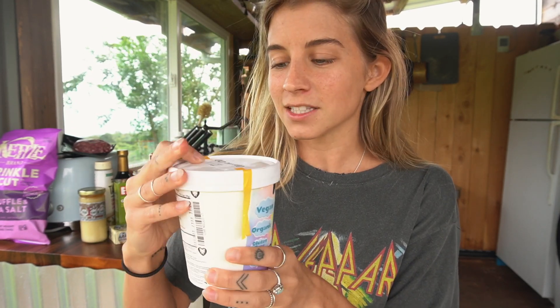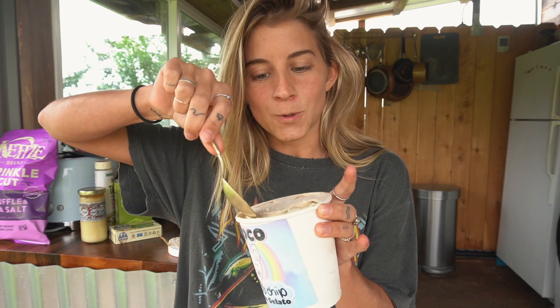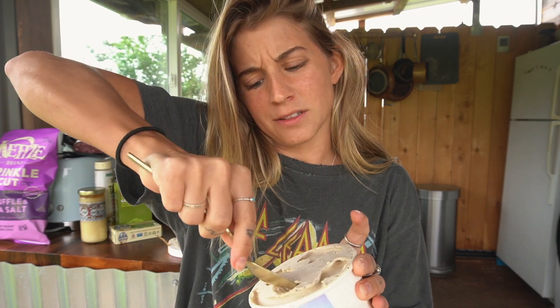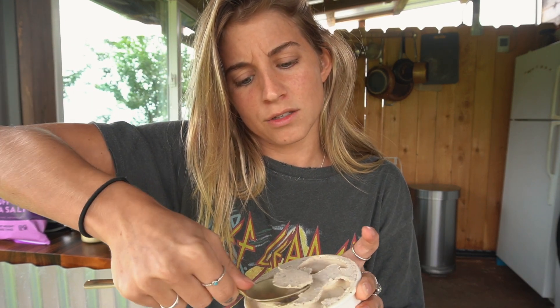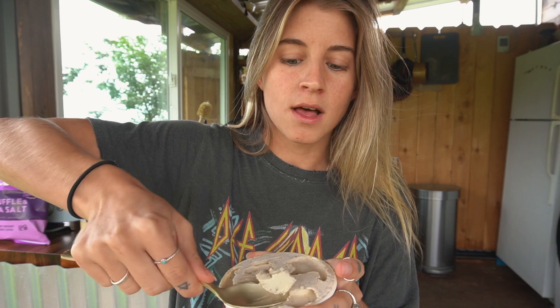This is actually the last thing I'm going to show you and it's my favorite ever — Nikoko ice cream. I don't think I've had this flavor before, but it's called espresso chip, and I really love coffee flavored ice cream. It's so good. Comment down below if you also love coffee flavored ice cream.